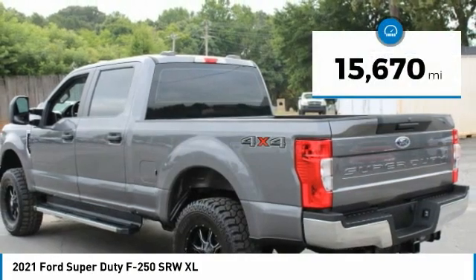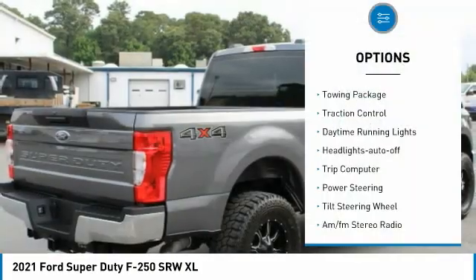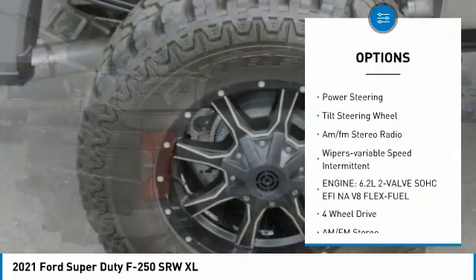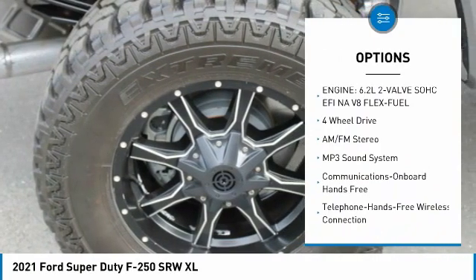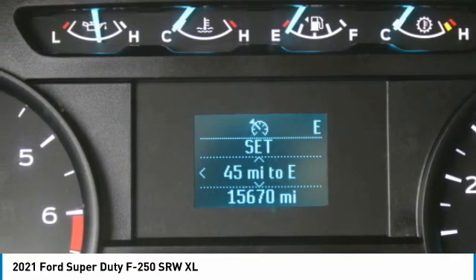This vehicle has less than 20,000 miles. Here are some of this vehicle's great options: towing package, traction control, daytime running lights, headlights auto off, trip computer, power steering, tilt steering wheel, AM-FM stereo radio, and variable speed intermittent wipers.